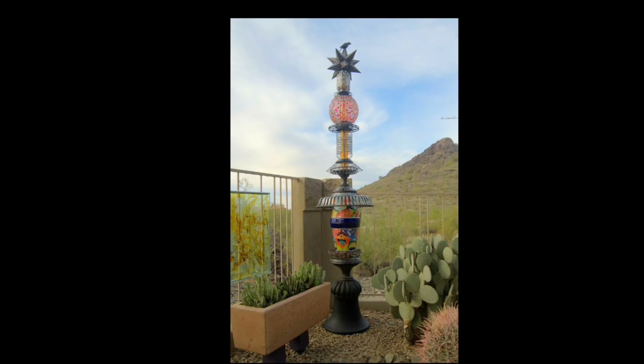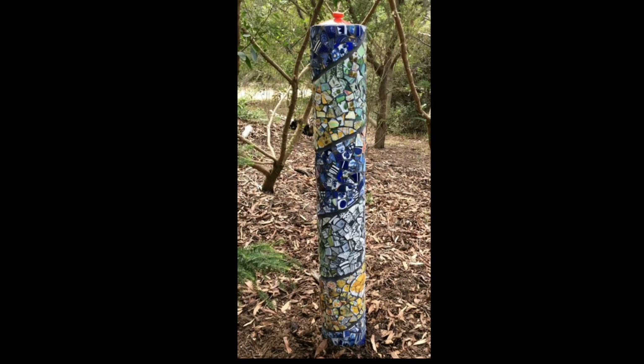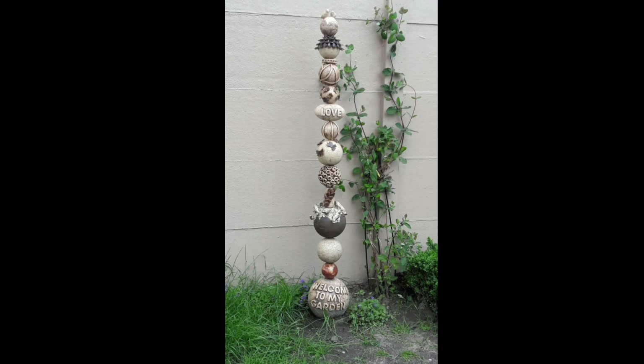but also the opportunity for personal expression and storytelling. Many totems feature symbolic elements that reflect your beliefs, spirituality or love for nature. From intricate patterns and vibrant colors to carefully chosen motifs and images,